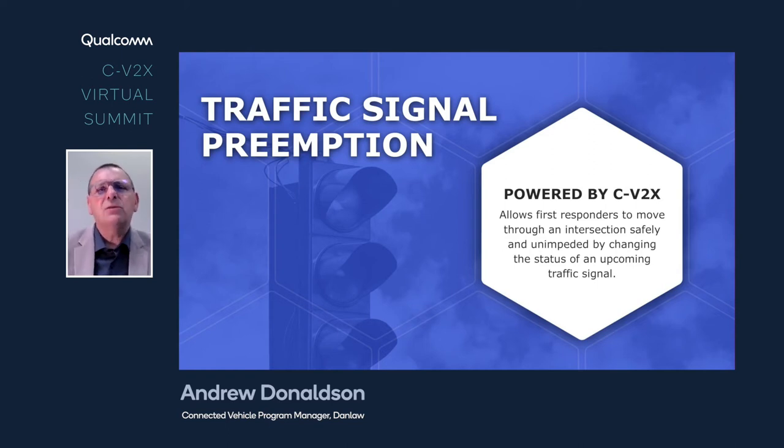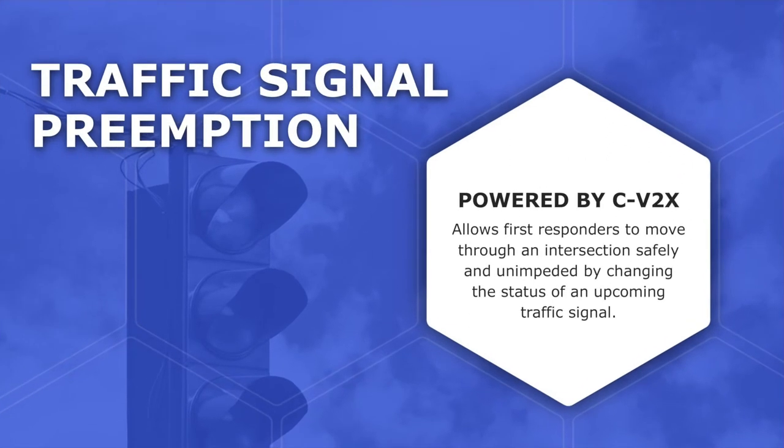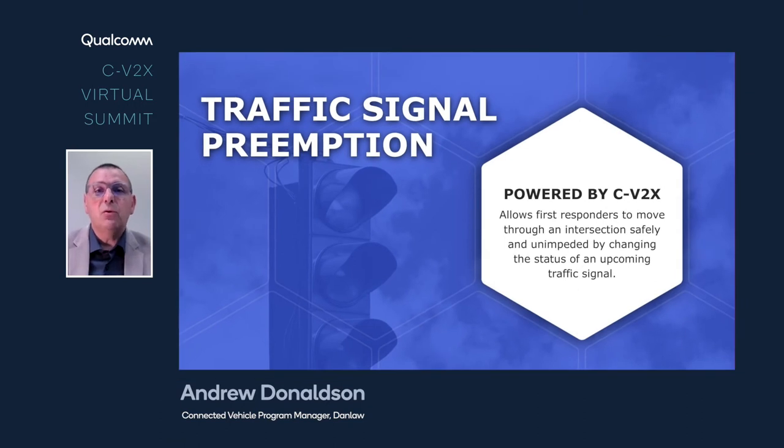This is an application that allows the driver of an emergency vehicle to request that the traffic signals are green as they are arriving at the intersection and stay green as they transit safely through. This allows the driver to focus on moving as swiftly as possible through the intersection without having to worry about cross-traffic getting in the way. There are also opportunities to inform the driver of other hazards that may be present. I will show a video demonstrating how this application works, and then I will talk through it explaining exactly how it works and the benefits of using CV2X as opposed to more traditional technologies such as infrared.